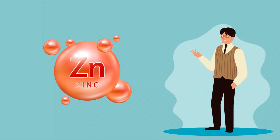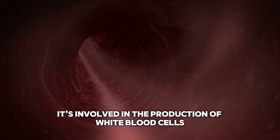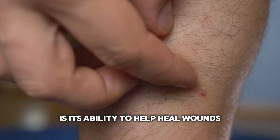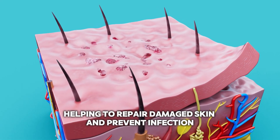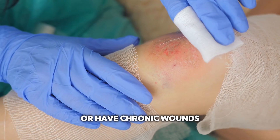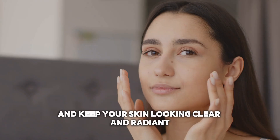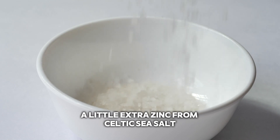Now let's talk about zinc — the mineral that's often overlooked but is essential for maintaining a healthy immune system. It's involved in the production of white blood cells, which are your body's first line of defense against illness and infection. One of the most interesting things about zinc is its ability to help heal wounds — imagine little zinc construction workers helping to repair damaged skin and prevent infection. This is why zinc is often recommended for people recovering from surgery or with chronic wounds. Zinc is also crucial for maintaining healthy skin, helping regulate oil production, which can help prevent acne and keep your skin looking clear and radiant. So if you're dealing with breakouts or dull skin, a little extra zinc from Celtic sea salt could be just what you need.